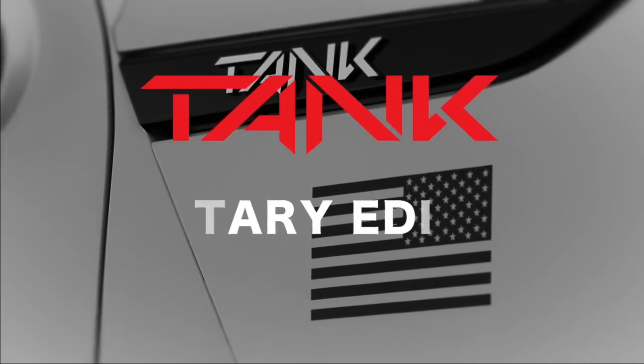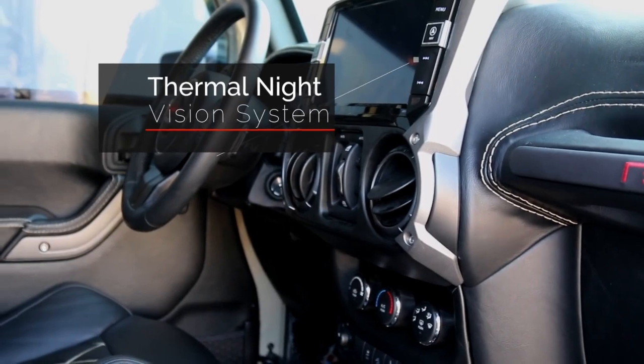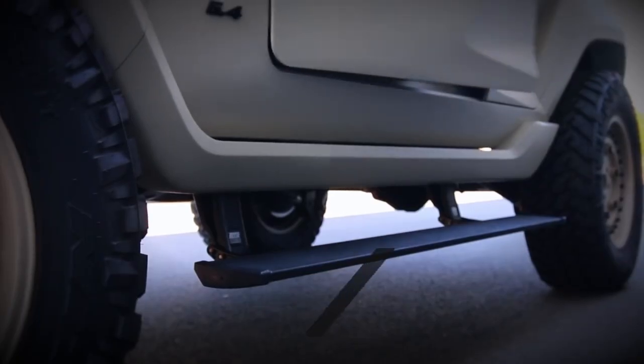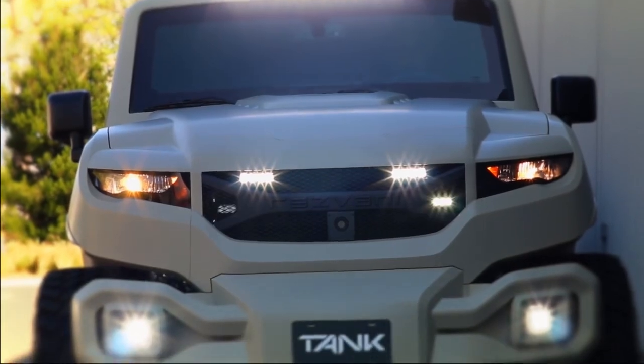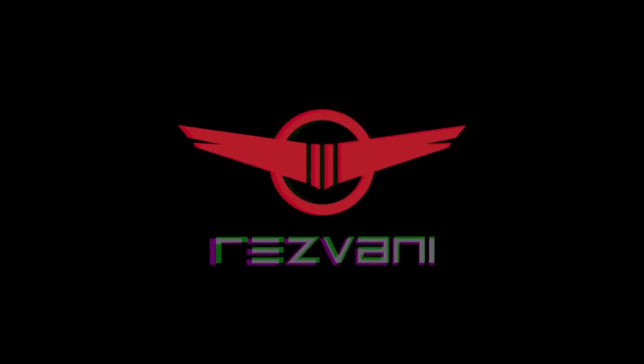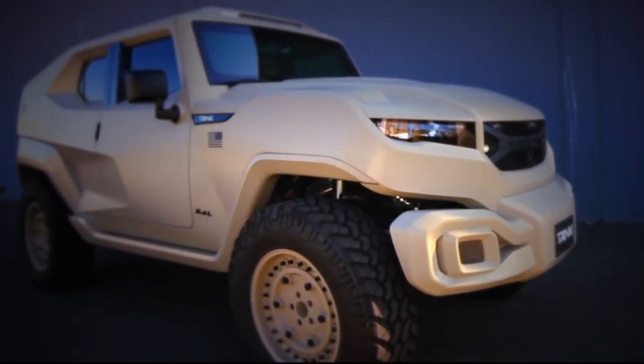The Rezvani Tank Military Edition is a high-performance fortified SUV that merges luxury with military-grade resilience, built for those seeking unparalleled protection and power. Equipped with a 1,000 horsepower engine, this vehicle delivers remarkable speed and off-road capability, making it suitable for challenging terrains and intense situations.